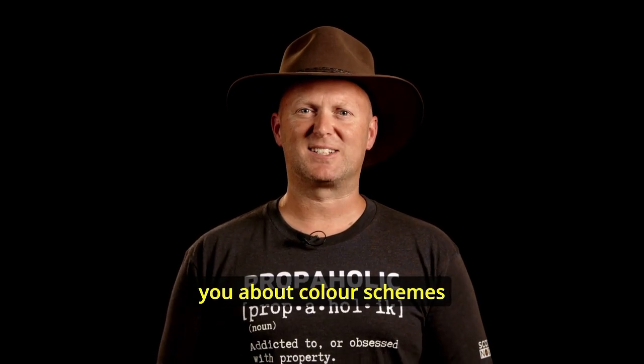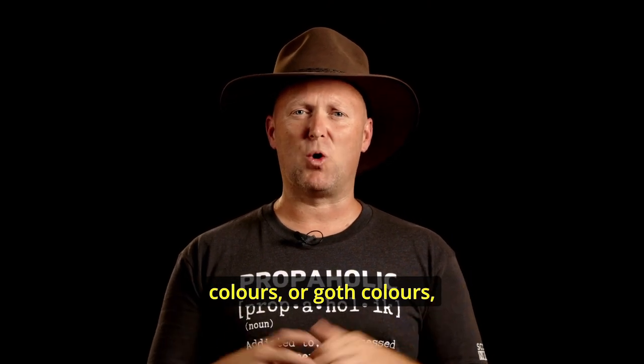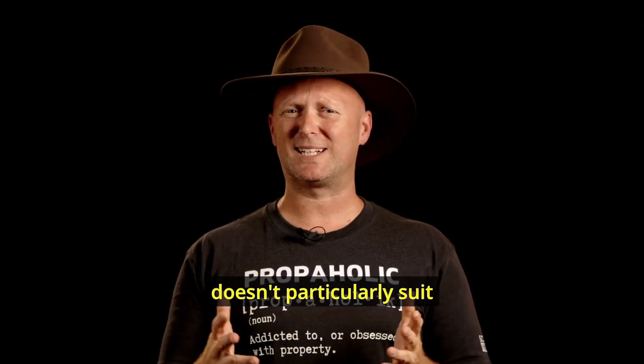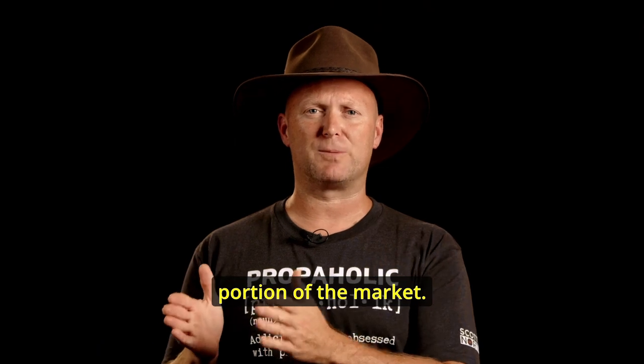G'day. Today I want to talk to you about colour schemes — not the colour schemes in your own home. I don't care if you use mission brown, rainbow colours or goth colours. That's completely up to you. But any of that style doesn't particularly suit an investment property when you're looking for a tenant. If you've got goth colours in your investment property, that's probably the tenants you're going to attract, and they're a limited portion of the market.